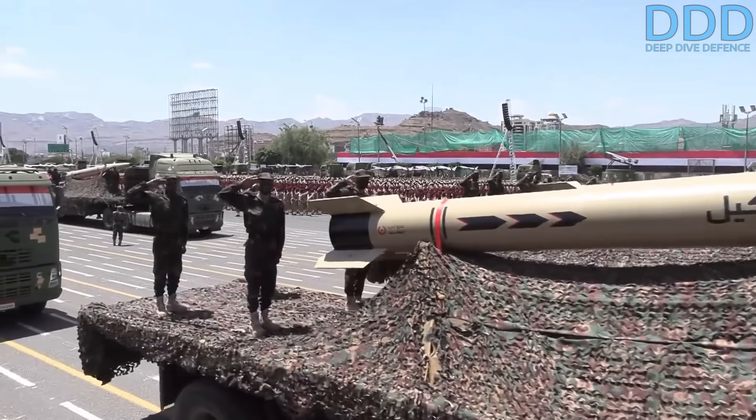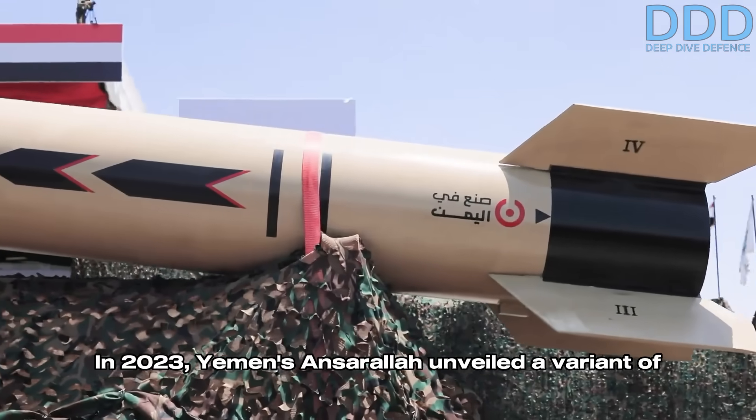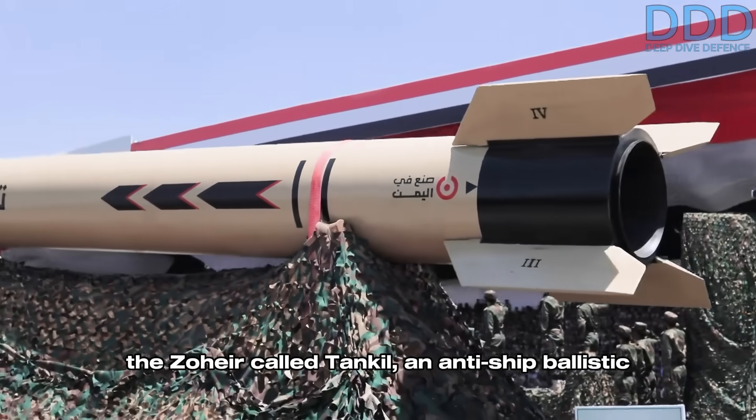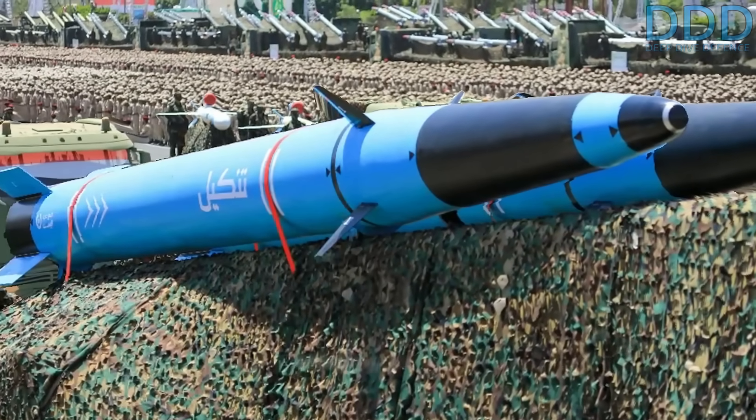The compactness of the Zohair also allows for multiple missiles on one truck launcher. Observed were variants with four or more missiles stored in sealed containers — such a launcher can be disguised as a civilian vehicle due to the small size of the Zohair.